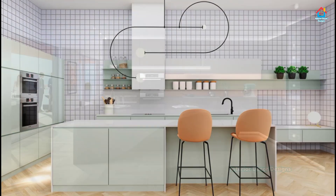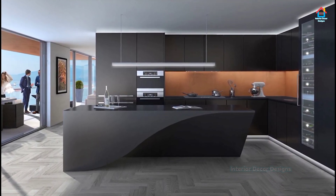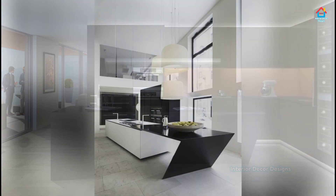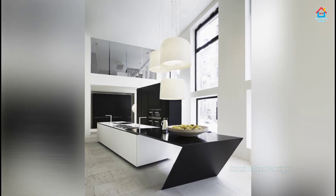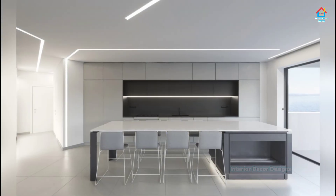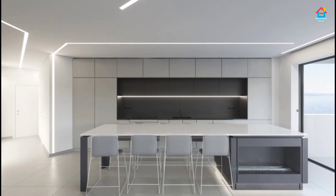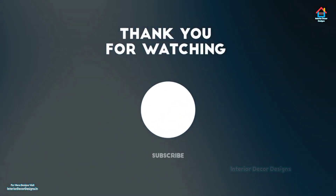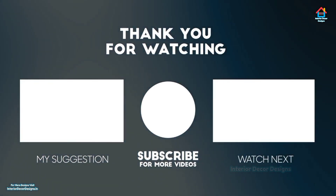As said before, the key to having a simple and comfortable kitchen in a small house is to keep it simple. Friends, hope you liked this video on simple kitchen designs. For more such videos, don't forget to subscribe to our YouTube channel and click the bell icon so that you never miss any future updates. For the latest and trending interior decoration designs, visit our website interiordecordesigns.in and check out the latest trends. You can also follow us on our social media profiles like Facebook, Twitter, Instagram, Telegram, and Pinterest for more design ideas.